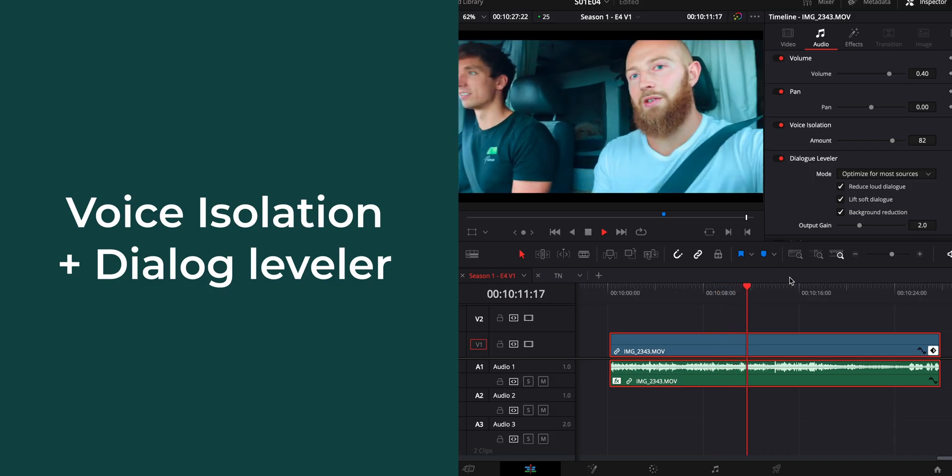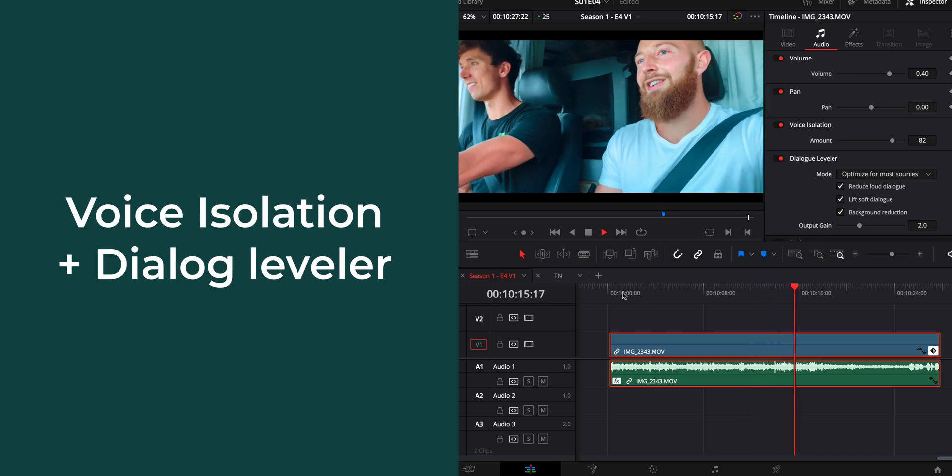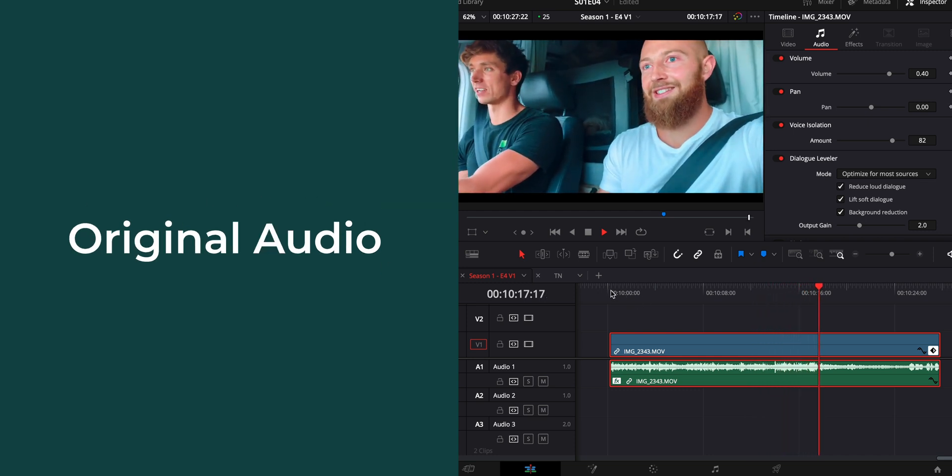Completely winging it, completely winging it — having to camp. That's literally it. It's just impressively good at cleaning up any audio where there's stuff in the background.